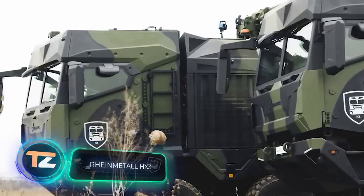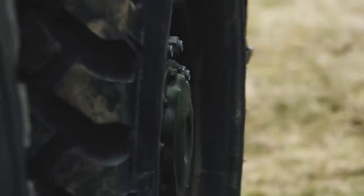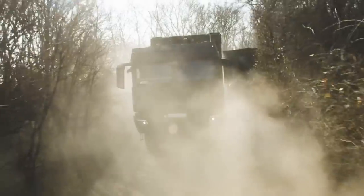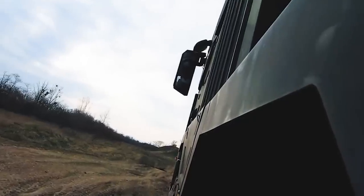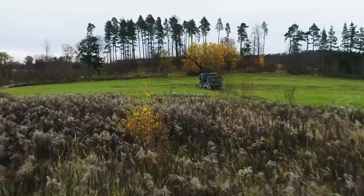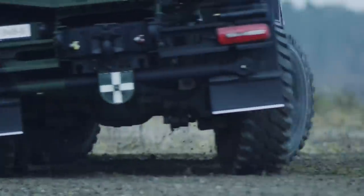RheinMetall HX3. There are spectacular innovations in the military truck sector as well. In the first half of this year, RheinMetall introduced the HX3 truck series with four types of wheelbases. These vehicles are equipped with Man D26 diesel engines with 526 horsepower and ZF automatic transmissions. As these are primarily military vehicles, engineers equip the trucks with mine protection and armored cabins. The trucks can be completed with different types of military equipment — the prototypes, for example, have 155mm artillery systems and automated howitzers.